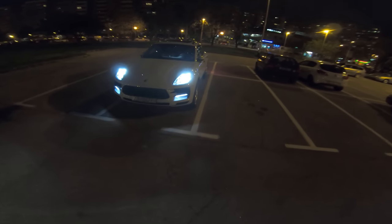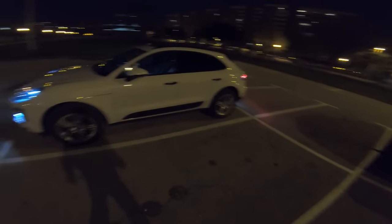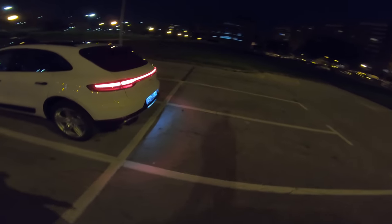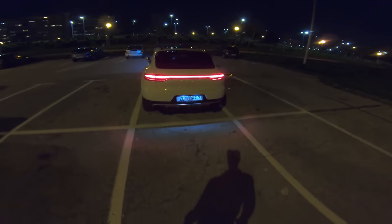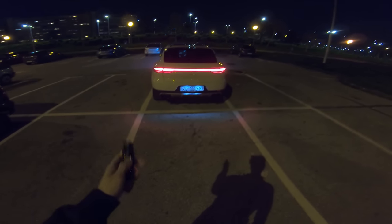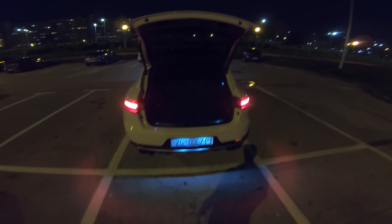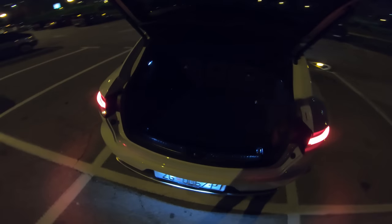This is the second generation of Macan. The first one was released in 2014, and five years later, in 2019, we have the second generation — and it absolutely looks beautiful. The back lights are now connected LED, like on the Porsche Panamera. Let's pop the trunk real quick: this is 500 liters of space, and when you fold down the seats you get even twice as much.